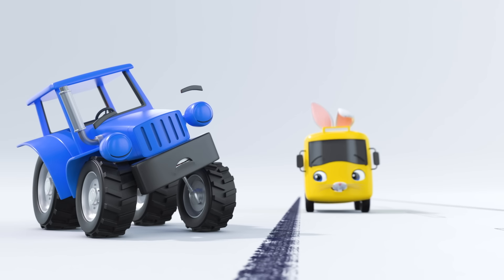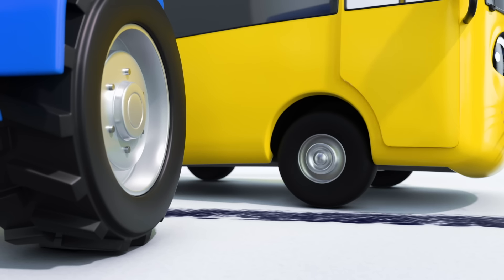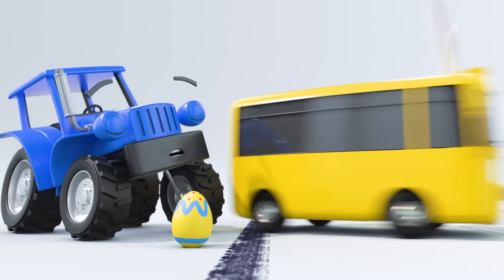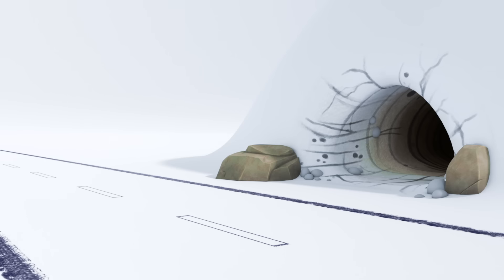Oh, look! Terry Tractor is having a nap. Wow! Easter Bunny Buster has given Terry a colorful Easter egg. Off he goes to spread more Easter joy.